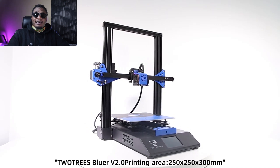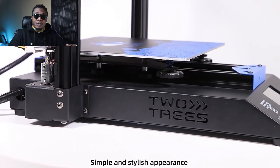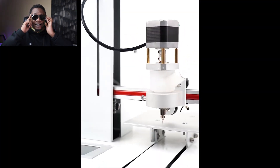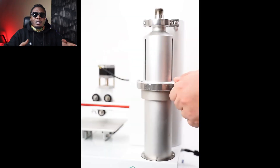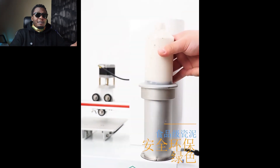3D printers allow us to create three-dimensional objects and items that we have designed in our computers. Some of these components are bespoke to what we do. For example, if I wanted to make the frames of these glasses so that I can import or create the lenses, a 3D printer will allow me to do that without going through a lot of hurdles with middlemen, saving up on time. And as they say, time is money.